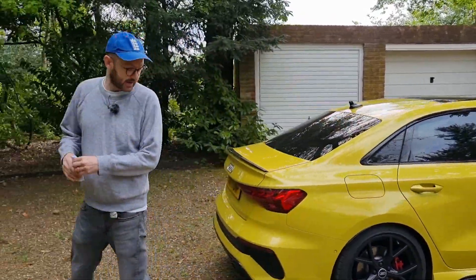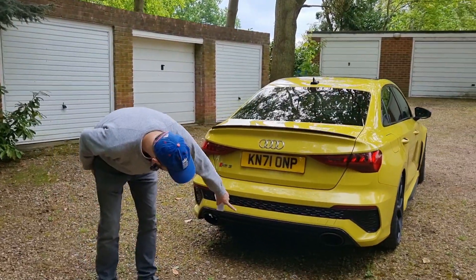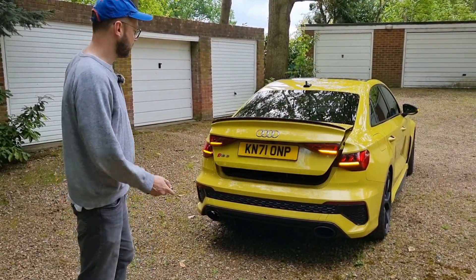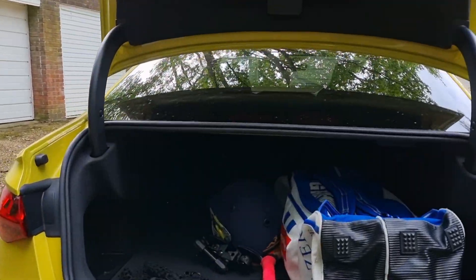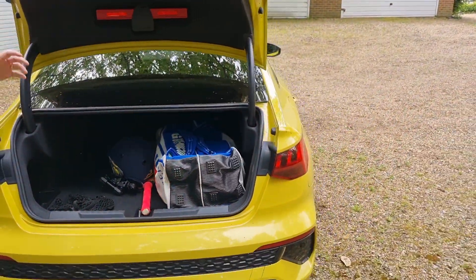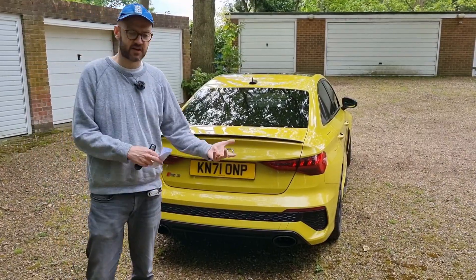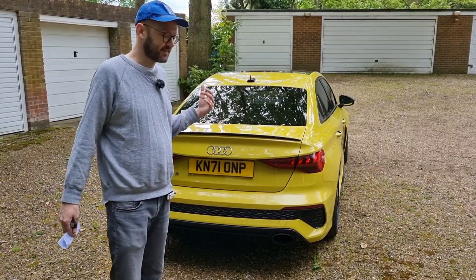Coming around the back, you get this black lip and the sports exhausts, which are fitted as standard with the launch edition model — they do sound quite good, which we'll touch on in the drive section. Quick look in the boot: you can easily get a cricket bag in there, probably even two. We did the big shop at Costco yesterday and got everything in absolutely fine. Only aesthetic complaint at the back: it's a shame they haven't done the badges in black — you'd get that with the Carbon Black edition but not on the launch edition.